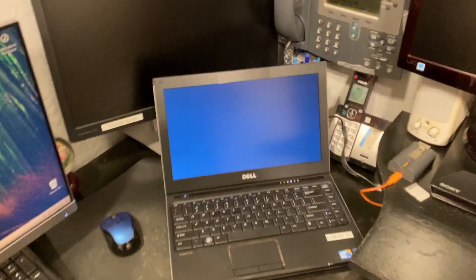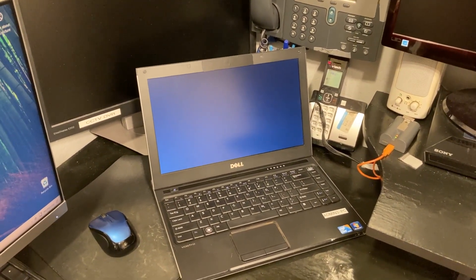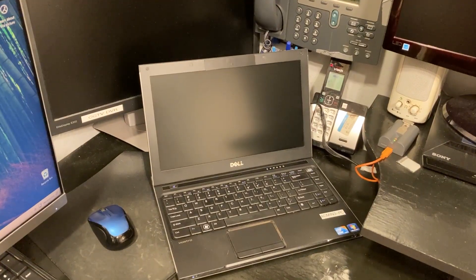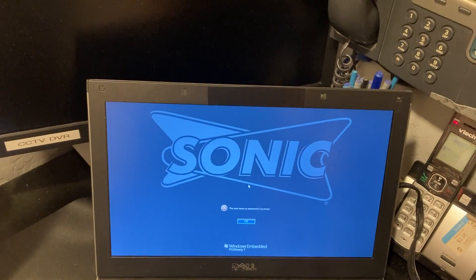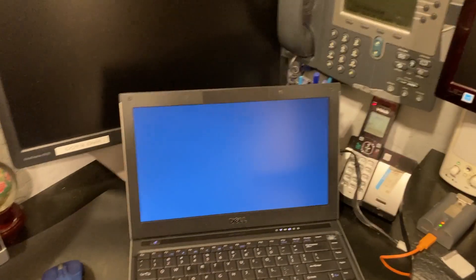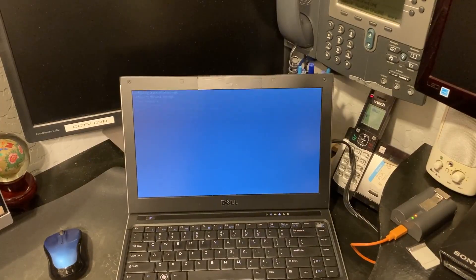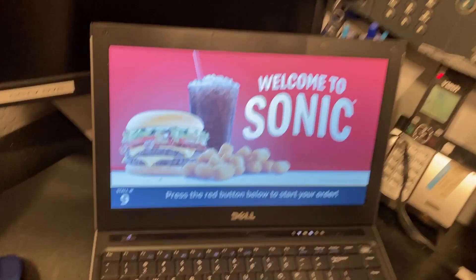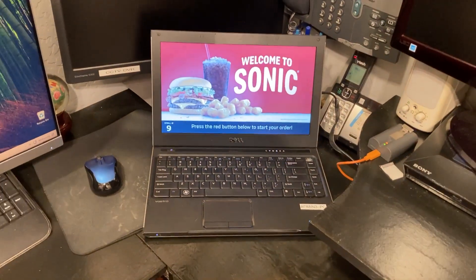So it's just booting up into its unique Windows 7 operating system that I acquired from the internet, of course, from the archive.org site. It's booting up. That's all right, guys — I got the Sonic Drive-In POS 7 operating system going on this laptop pulled from my high school.